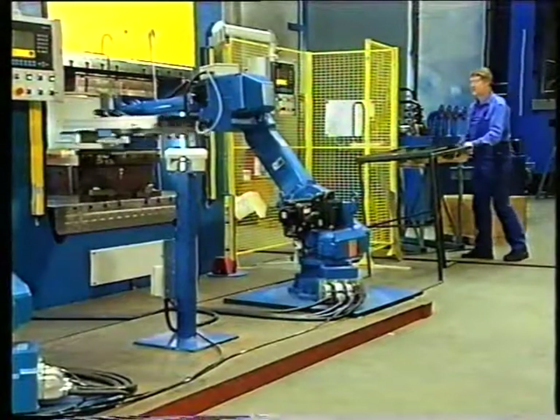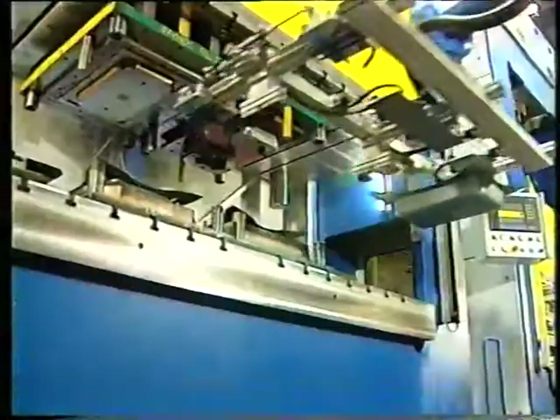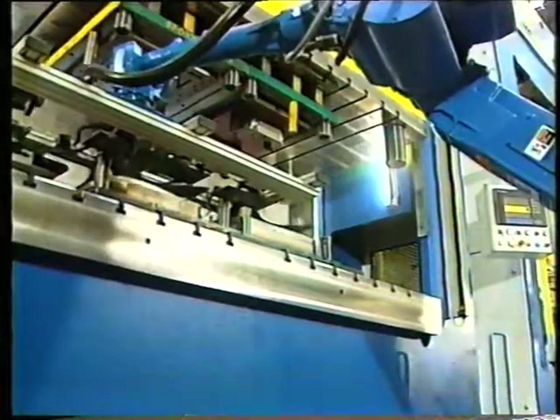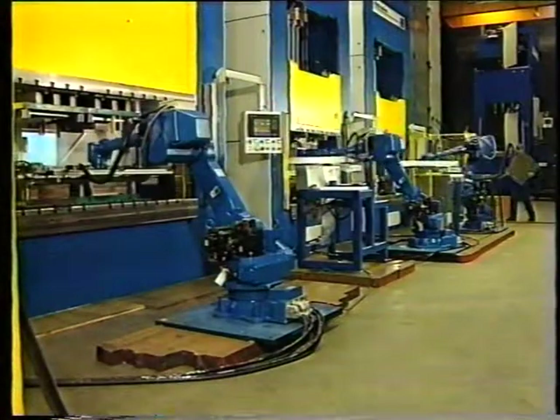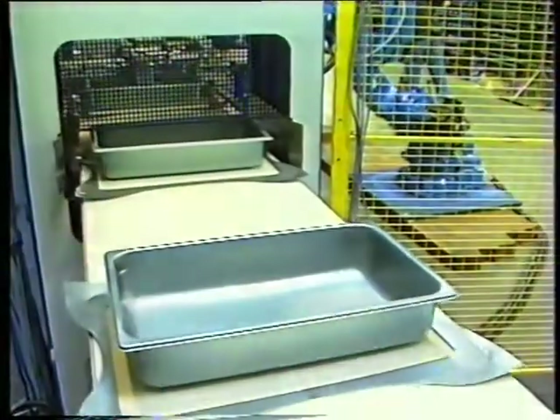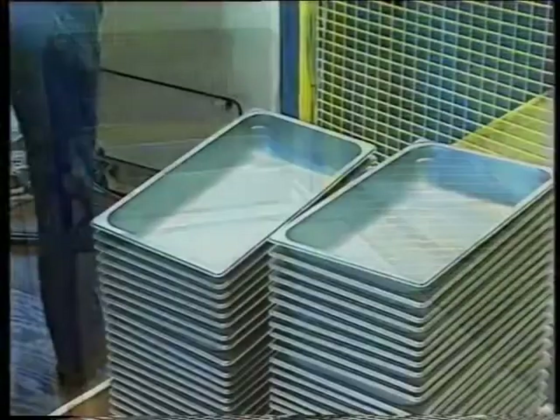This factory in Wisconsin, USA, produces stainless food containers for the catering industry. Hydraulico has designed and installed a fully automated production line here with three presses and three robots. This production line outputs 300 units per hour and was delivered as a complete turnkey solution.